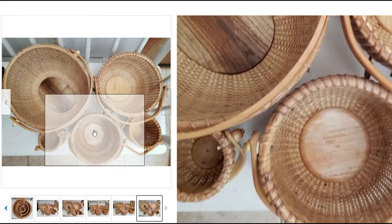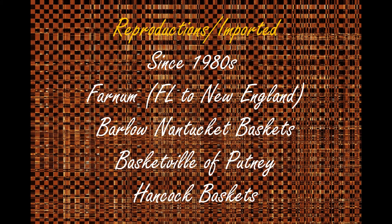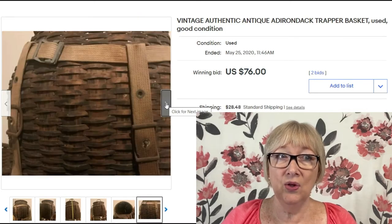Something I learned researching this video: Nantucket baskets started being imported into the US from China by various companies. They're reproductions — very good reproductions — but made in China. Here are some company names you might find on the bottom of a basket; they're actually importers. Here's a cool-looking basket: an authentic antique Adirondack trapper basket, used, with a lot of character, sold for $76 with around $28 in shipping.